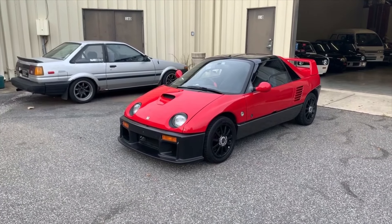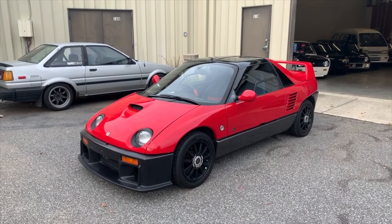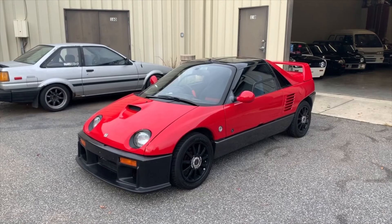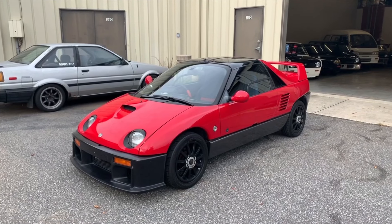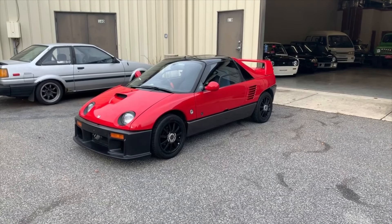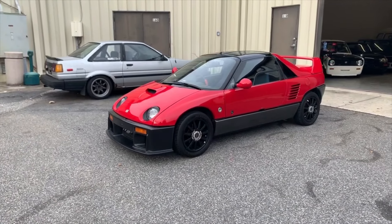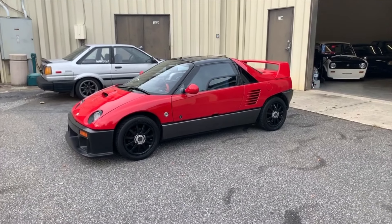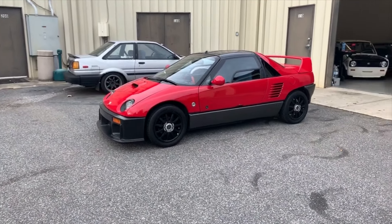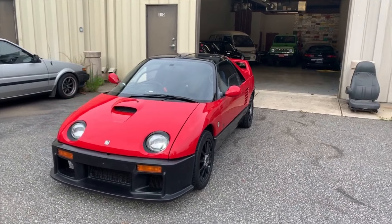This one in particular is just a really clean example of an AZ1. 100% rust free. It's got a lot of aftermarket goodies on the inside. It is surprisingly really loud compared to a lot of AZ1s or Kei cars that we've gotten in. Our guys overseas really set the bar high on this one — this is just an exceptionally clean car.